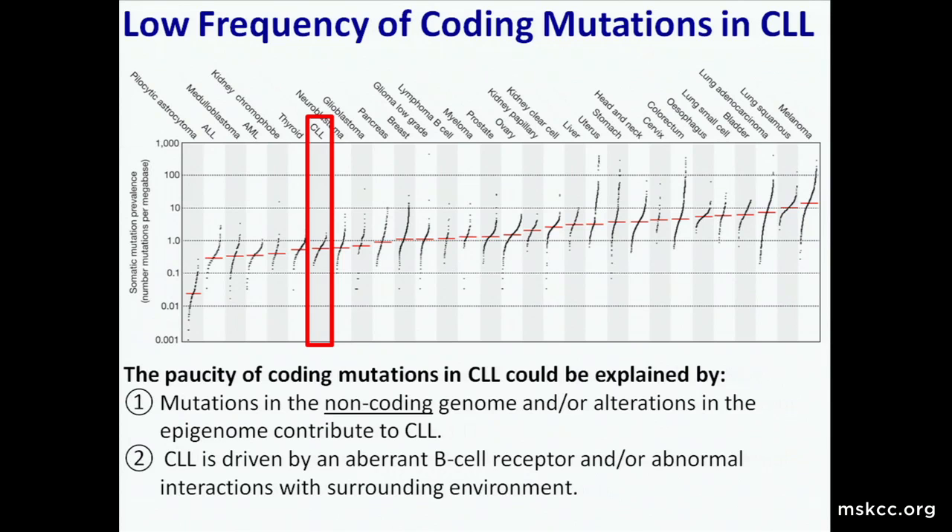Coming back to the paucity of mutations in CLL relative to other cancers, there are two ideas. One is that the mutations we're identifying, besides P53 and ATM, really don't contribute to the disease—maybe CLL is instead driven by an aberrant B-cell receptor and abnormal interactions with the environment, and the mutations don't matter at all. The other idea is that maybe it's the non-coding genome—alterations in the epigenome or non-coding regions that are important in CLL but that we just don't know about yet.